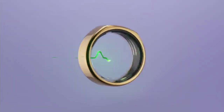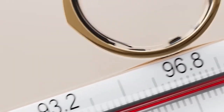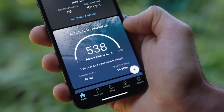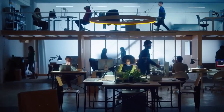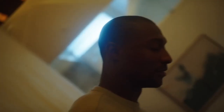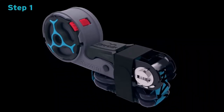Oura Ring Gen 3 — while it doesn't grant invisibility, it does help you keep track of your health. It can monitor sleep quality, blood oxygen saturation, and improve biorhythm. Sports enthusiasts will appreciate calorie counting and an optical heart rate monitor. It also assists with menstrual cycle tracking, offering flexible predictions based on parameters including stress levels. It comes in eight sizes, five colors, weighs four to six grams, lasts up to seven days on a single charge, and is priced at $300.